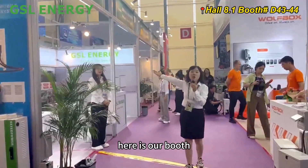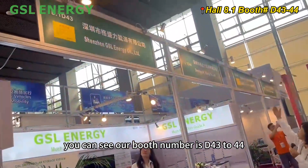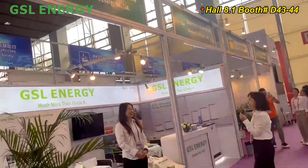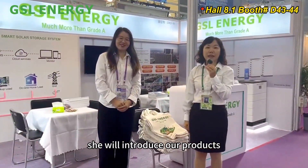Here is our booth. You can see our booth number is D-43 to 44. This is our sales manager, Betty. She will introduce our products.